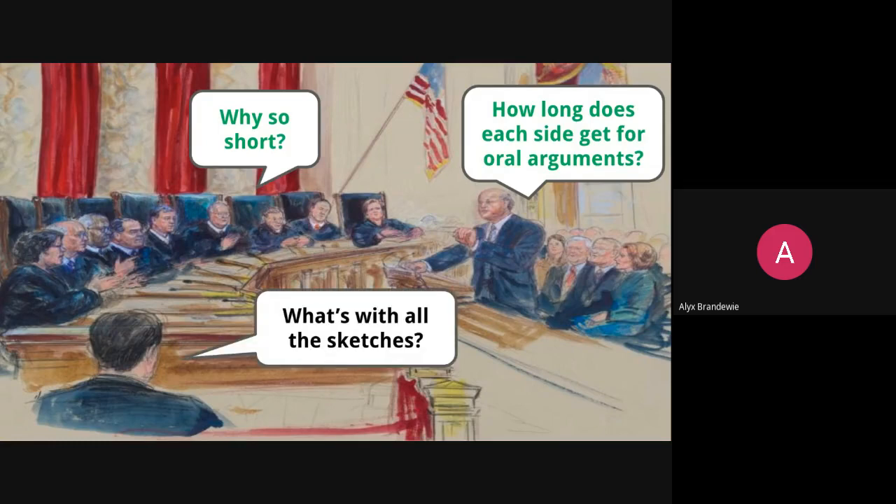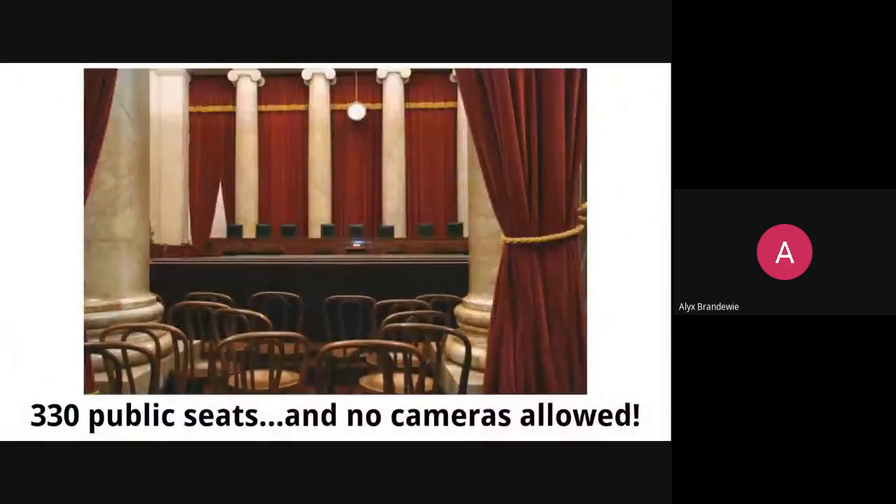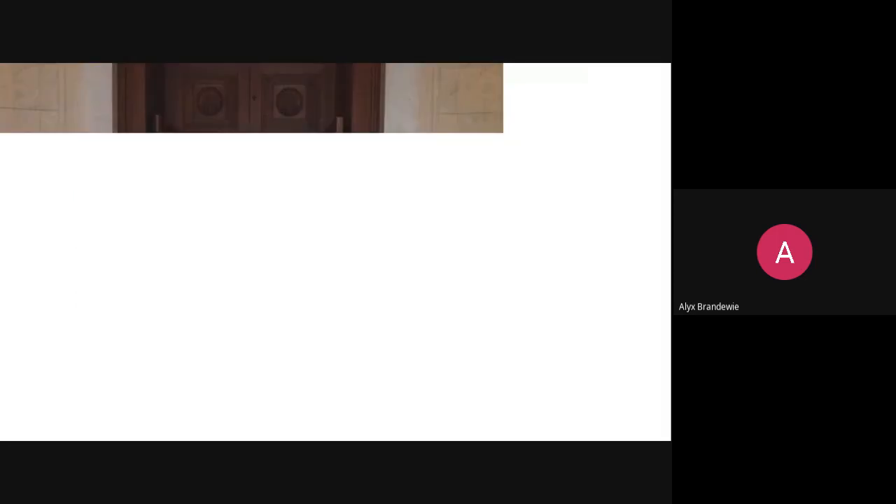As we get more into the judicial branch, specifically the Supreme Court, you'll notice that everything tends to be sketch-based. The reason is there are no cameras allowed inside the Supreme Court. There have only been two known photographs taken of the inside of the Supreme Court during an active trial, and in both cases the cameras were snuck in by members sitting in the gallery. There are 330 public seats, but you can't bring a camera. Once the proceedings begin, if you're not already inside, you're not coming in. It is a very private, closed-off part of the federal government, and the justices have largely removed themselves from the public limelight as much as possible throughout American history.